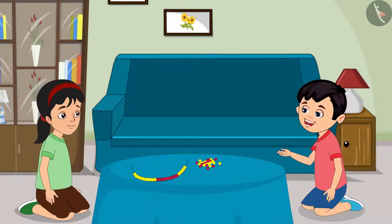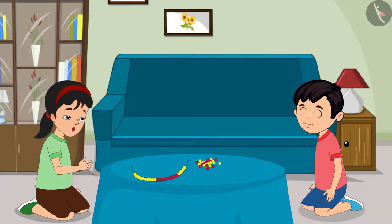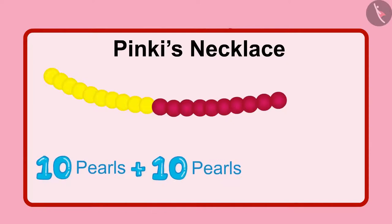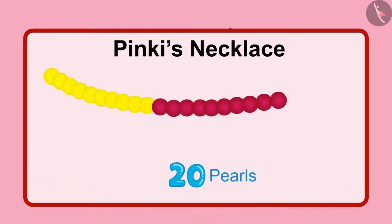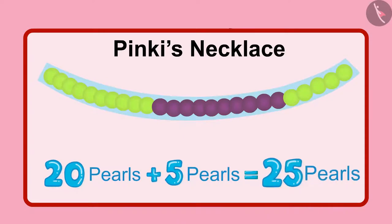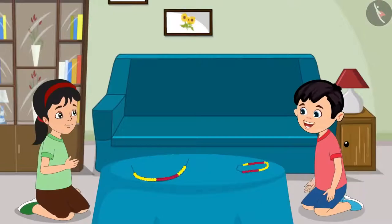Pinky, how did you get to know that this necklace is made up of 25 pearls? See, first of all, I put 10 yellow pearls in the necklace and then I put 10 red pearls. So, 2 groups of 10 pearls each — that becomes 20 pearls. Then I put 5 yellow pearls more. So that becomes 20 and 5, which is 25 in total.